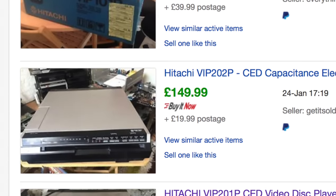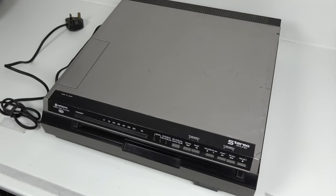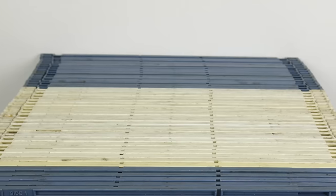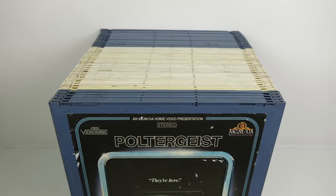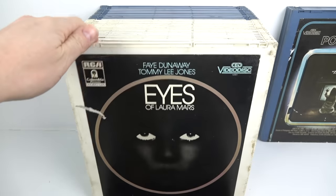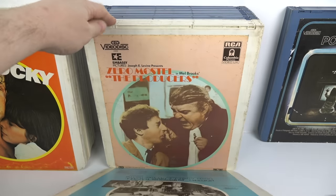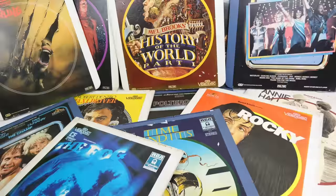So I had an idea: instead of buying an expensive model, why not get one that doesn't work and have a bit of fun trying to get it working while saving money? I got a player for about £60 that included 40-odd discs as well. The blue caddy discs are stereo releases; the white ones are mono titles. These same titles keep turning up on eBay whenever anyone sells a UK CED collection — not because they're massively popular, but because when RCA pulled out of the UK, all the unsold stock was sold off in bundles and everyone got the same player and discs.